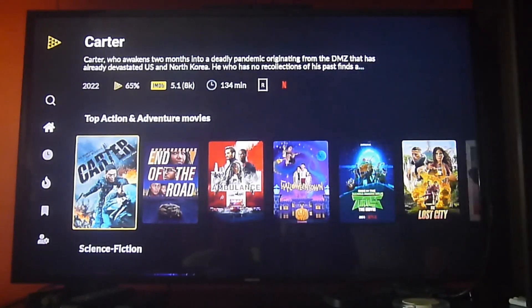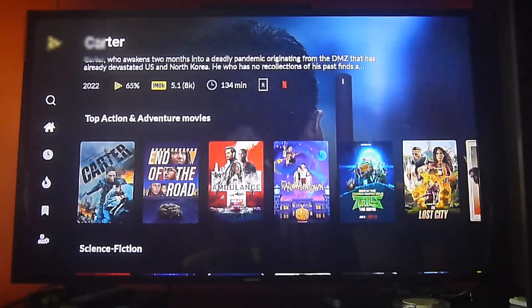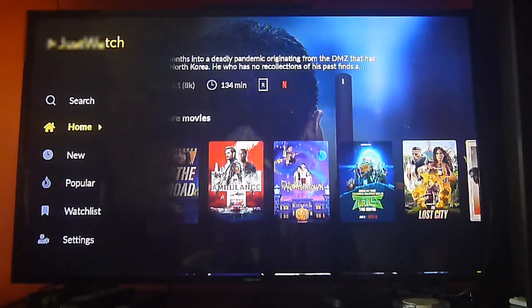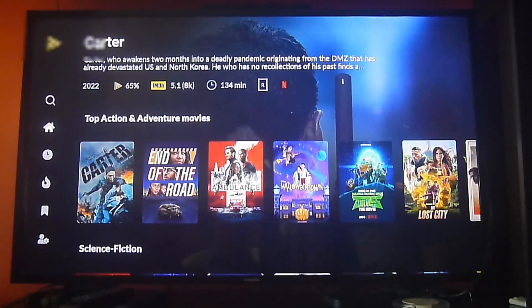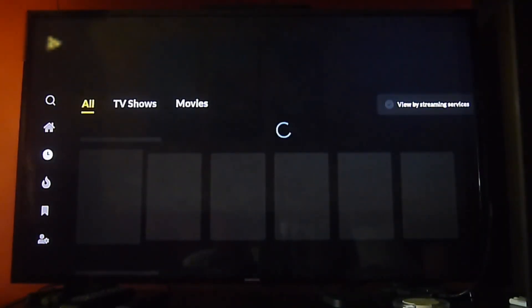The app is very useful. It's going to show you the entire content library available for the region in which you are. Right now we have our Fire Stick set up as if we are in the US, so it's going to show us the content available in the US and what content is available on which apps.